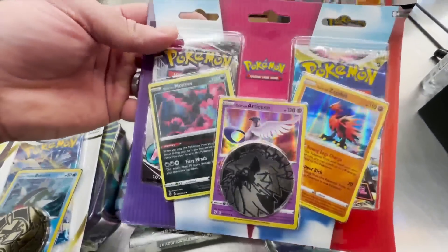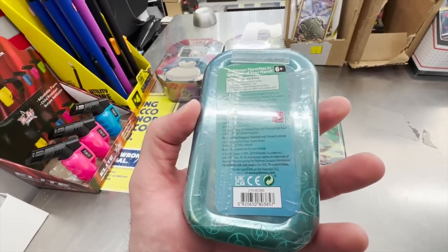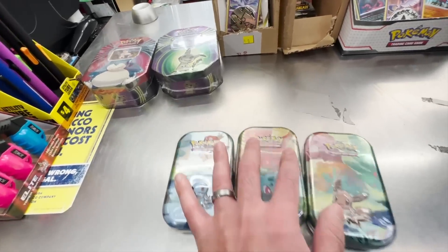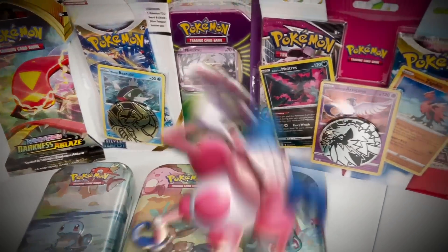They had a ton of the Fusion Strike and Astral Radiance blister packs, so I decided to just grab one of those. And then this is the moment I realized I might have just found some of the oldest tins I've ever seen in a normal store in the year 2023. I quickly checked the back of these Kanto Friends tins and realized the date on the back was 2019. I instantly knew there was the possibility these could be stuffed with X and Y and Sun and Moon booster packs, so I had to grab three of them. But are these tins really four years old, or are we going to get trolled? Only one way to find out.